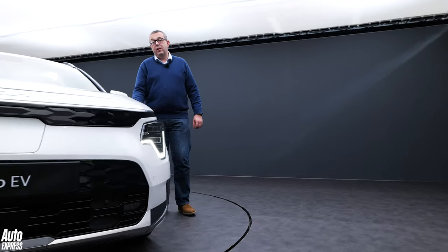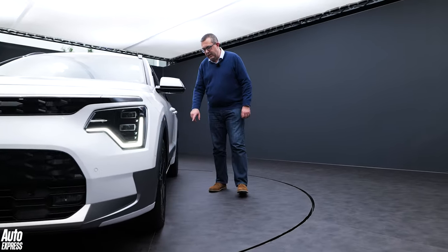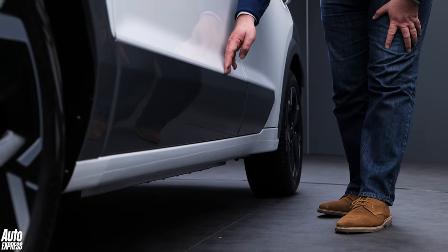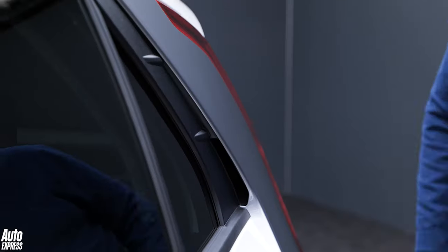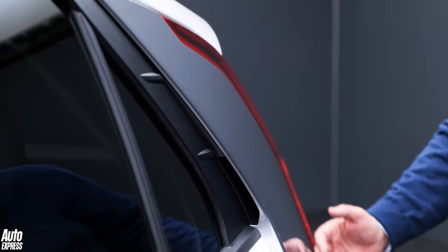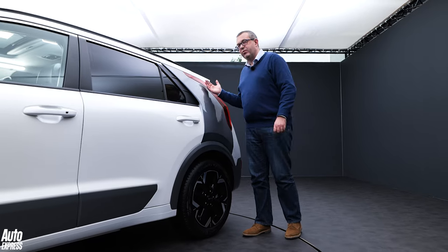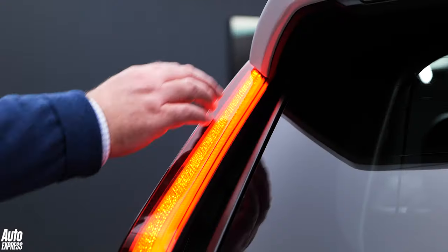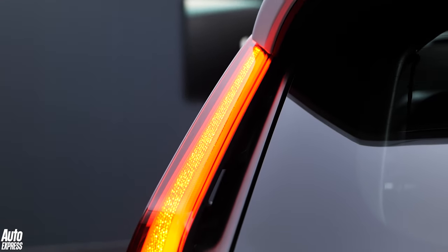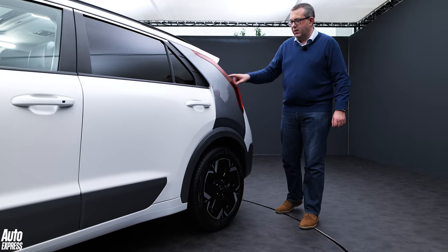There are some big changes along the side too. This electric version gets a steel grey finish along the bottom of the door, but the big standout feature is this dramatic blade that covers the C-pillar. It's actually quite a trick bit of technology — it stands proud of the main bodywork and these little fins help to channel air through it and out the back, cleaning up the flow and improving efficiency.